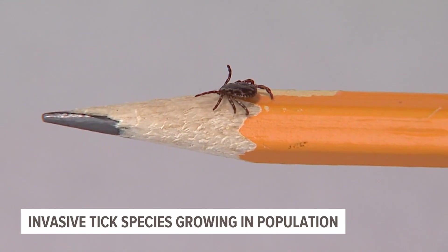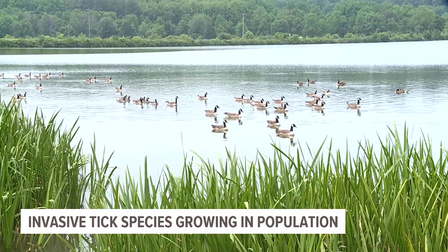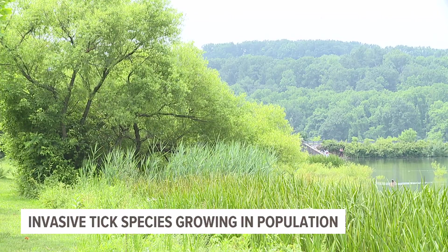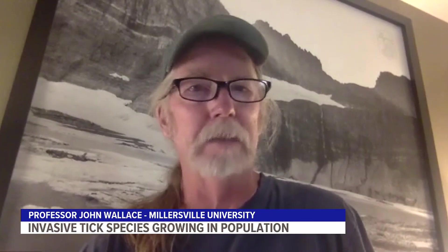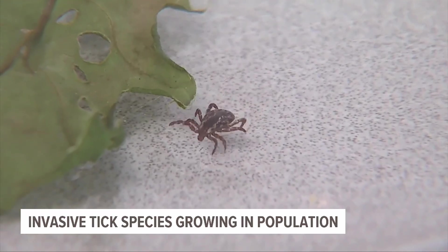If these ticks pick up the wrong pathogens, they can pass them on to the people they bite and potentially lead to different types of diseases, says Millersville professor John Wallace, an entomologist. The fear is that the pathogens that these other ticks transmit to humans — such as the bacteria that cause Lyme disease, anaplasmosis, or ehrlichiosis — could be picked up by this species.